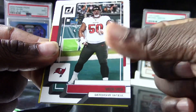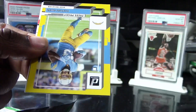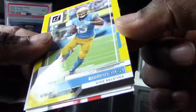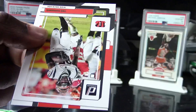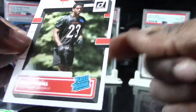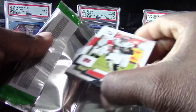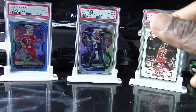Vita Vea, Akeem Hicks, Keenan Allen, Tee Higgins, and Daxton Hill — and this one is off-centered as well. What is going on? They put out a bunch of rookie cards in the Dollar Tree packs with bad cut centering.